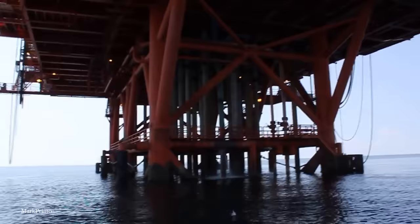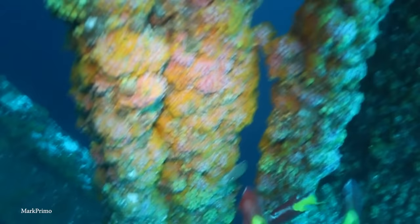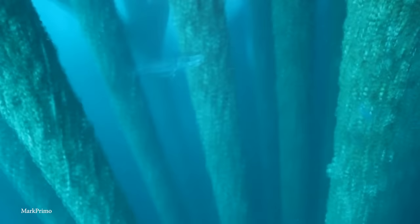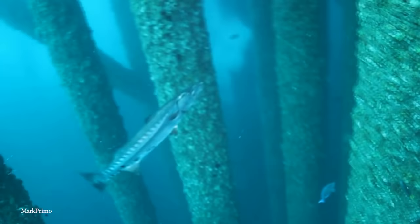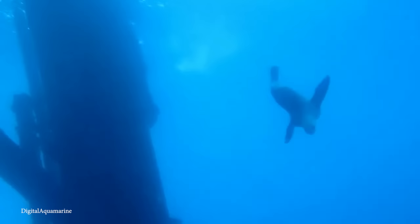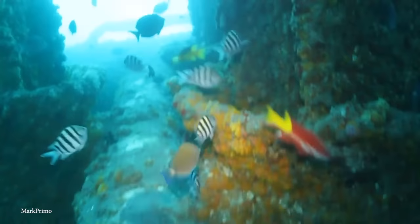Just because the Lena platform was done drilling didn't mean it couldn't serve another purpose. ExxonMobil partnered with the Bureau of Safety and Environmental Enforcement to turn the compliant tower into an artificial reef as part of the Rigs to Reef program. On July 3, 2020, the platform's jacket was toppled in place to create a new reef site in the Gulf of Mexico outer continental shelf, making it the tallest oil and gas platform in the Gulf to become a deep water reef. All coastal states in the U.S. have some type of artificial reef program, though only the five Gulf Coast states use oil and gas platform structures as their main reef sources.